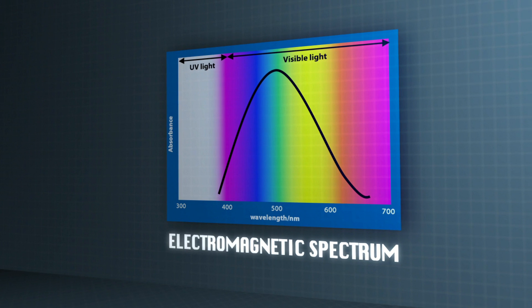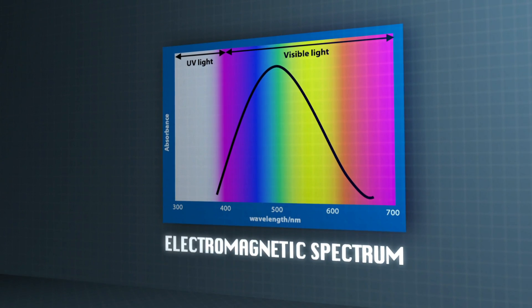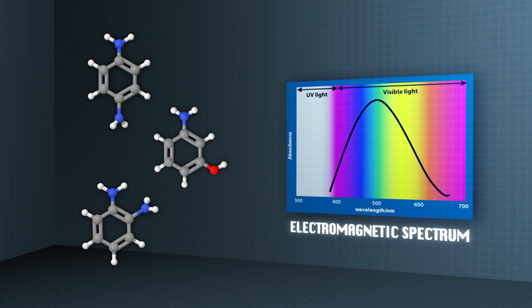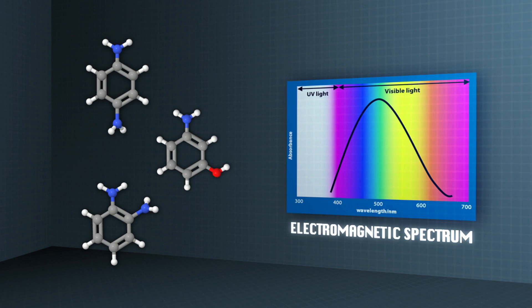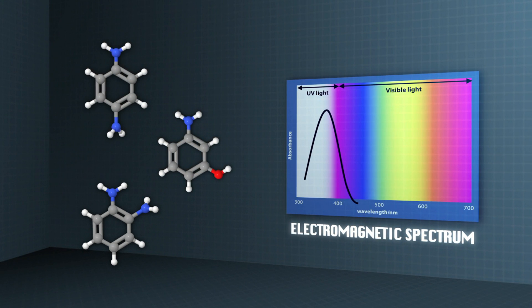Molecules appear coloured because they absorb energy from the visible part of the electromagnetic spectrum. Varying the number of double bonds and the types of groups substituted on the benzene rings allow us to control the colour. Due to the starting molecules only having three double bonds, these molecules absorb light in the UV area and therefore don't appear coloured.